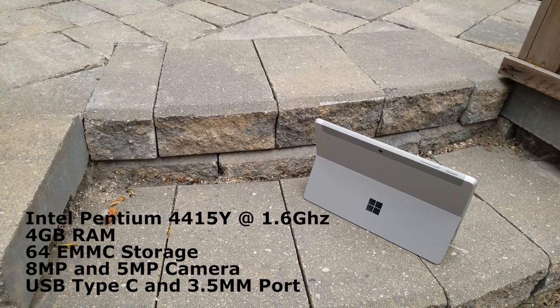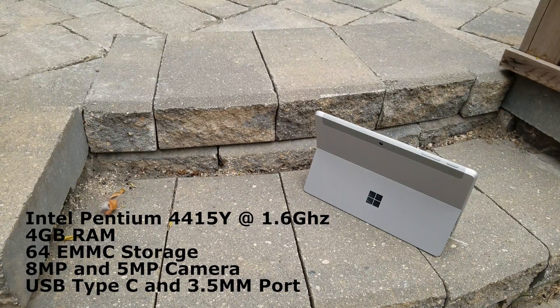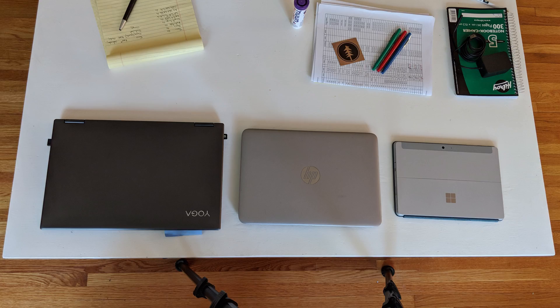This unit has an Intel Pentium 4415Y chipset, which is a dual-core CPU with hyper-threading clocked at 1.6 GHz. You'll find the same CPU in both variants — everything is the same except the RAM and storage. My unit has 4GB of RAM and 64GB of eMMC-based storage. Size-wise, you can see how it looks in comparison to an iPad, a 15-inch laptop, or a 13-inch laptop.